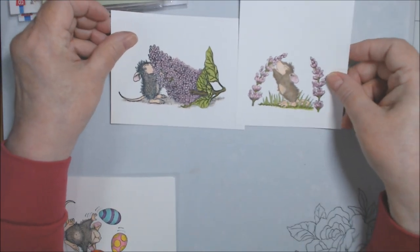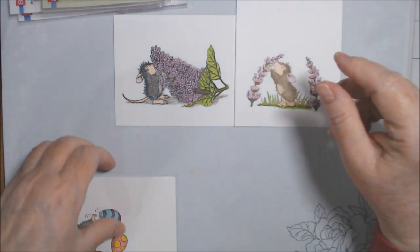House Mouse has a thing — like a chart — that tells you what they're supposed to be colored. Yeah, whatever.